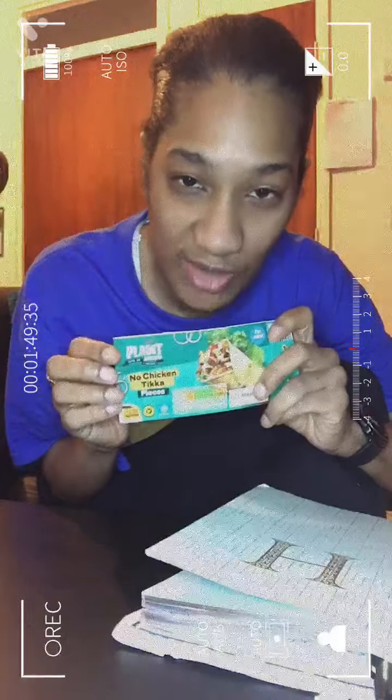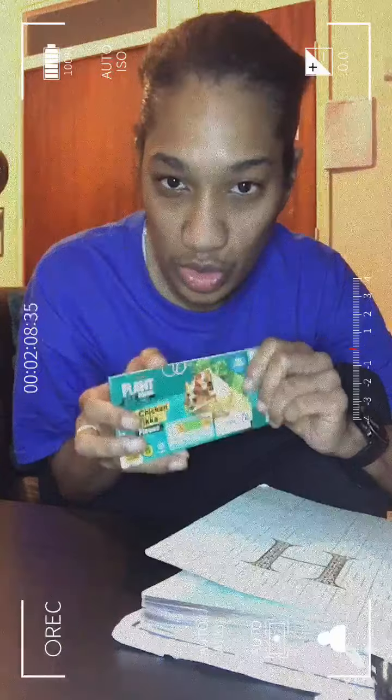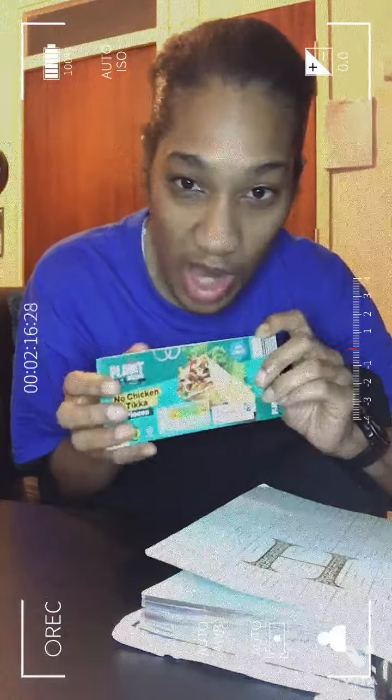Number four for me is the Plant Menu No Chicken Tikka Pieces from Aldi — very good, very flavorsome, and really good in price. I paid roughly £1.75, though it might be up or down in your store. It's 166 calories on a nutritional scale, which is really great. You could have it with wraps or a combination of dishes.